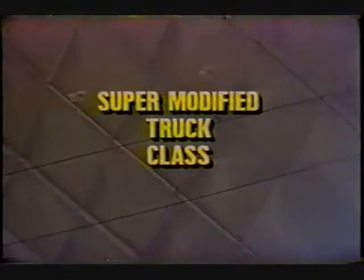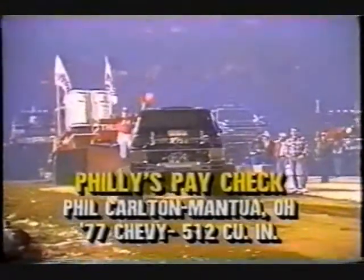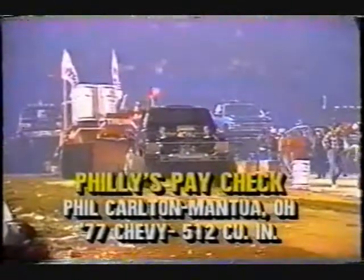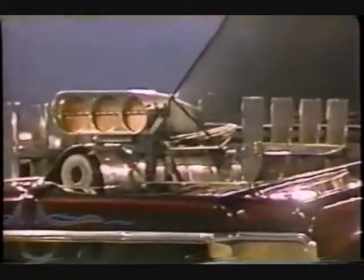We've moved into the super modified truck class. This is Philly's Paycheck — a '77 Chevy with 510 cubic inches under the hood. Really just a nice-looking truck. Phil Carlin from Mantua, Ohio, that is just south of Cleveland, and he's got himself a real lot of thunder under that hood.